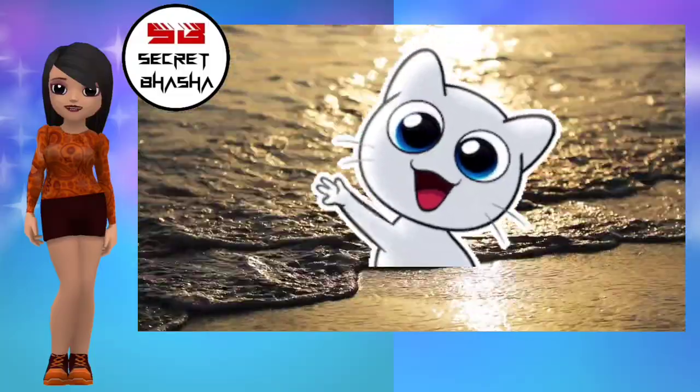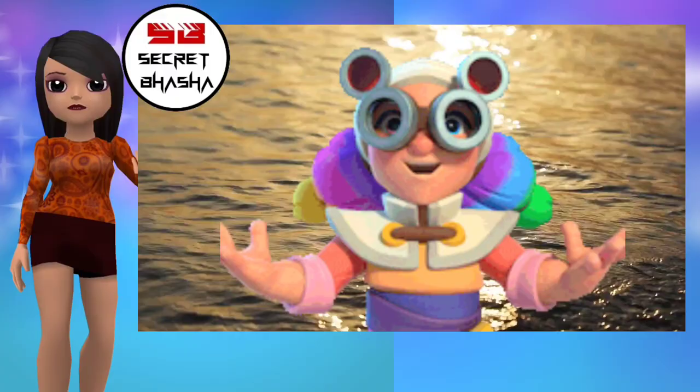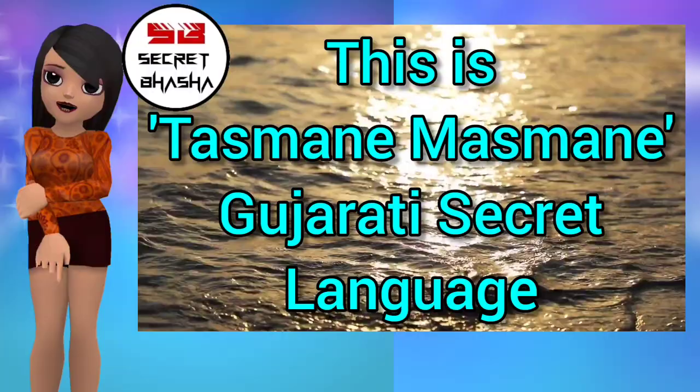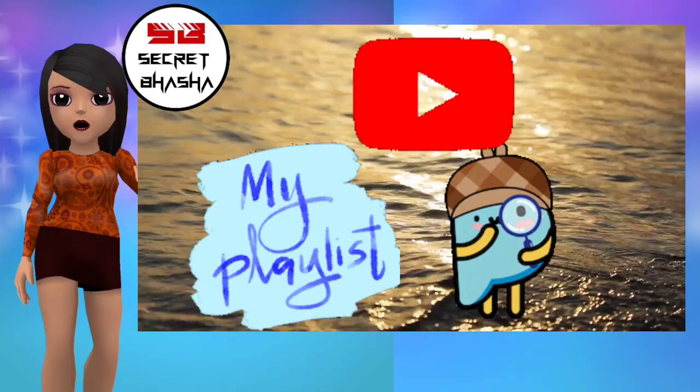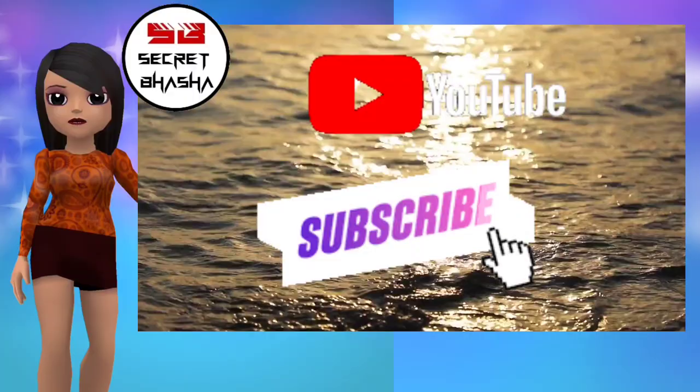Tasmane Kesme Chosmo! Wow, something amazing — which language is this? This is Tasmane Masmane, a Gujarati secret language to speak and share your secrets with your friends, having a lot of fun. In my channel playlist you will find a lot of secret languages in all languages. Find them and don't forget to subscribe to my channel. For notifications, press the bell icon. Let's begin!